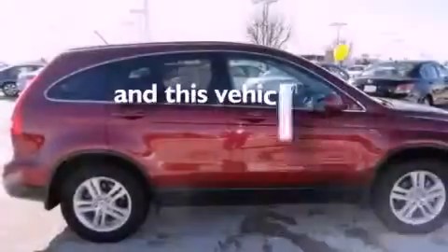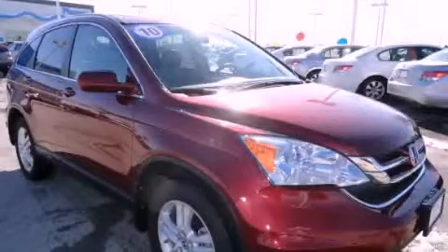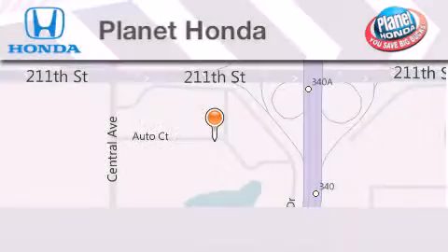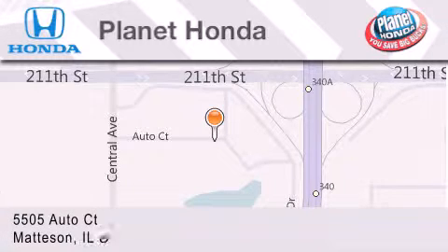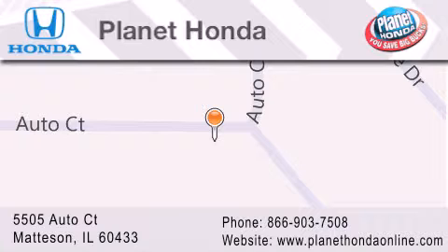This vehicle has fewer than 21,000 miles on the odometer. Stop by today and test drive this automobile for yourself. Planet Honda is located at 5505 Autocourt in the Madison Auto Mall. Visit us online at PlanetHondaOnline.com.